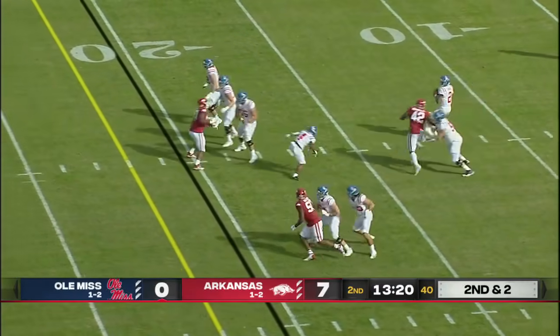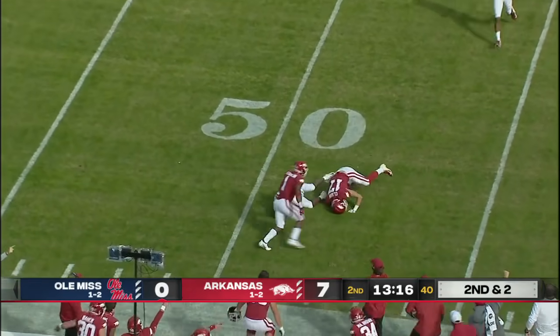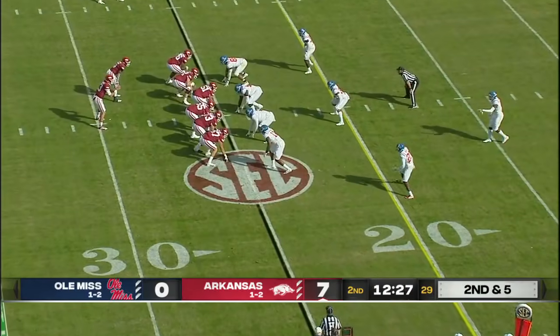Play fake — Corral, going to throw. That one into coverage and it's intercepted! Intercepted by Arkansas. It's ultimately pretty well defended.